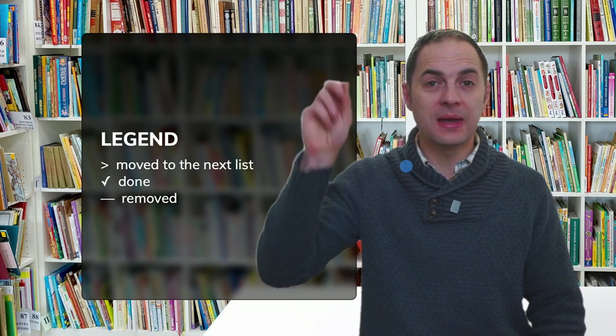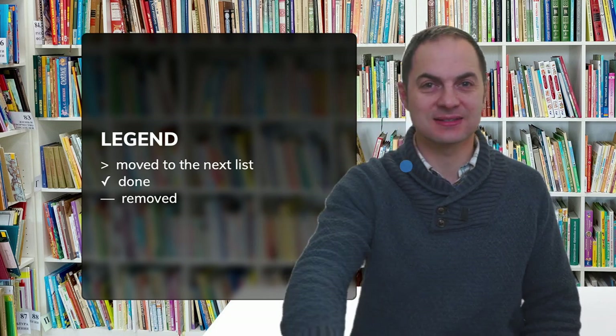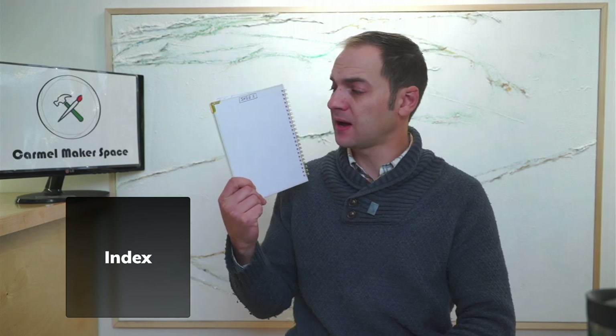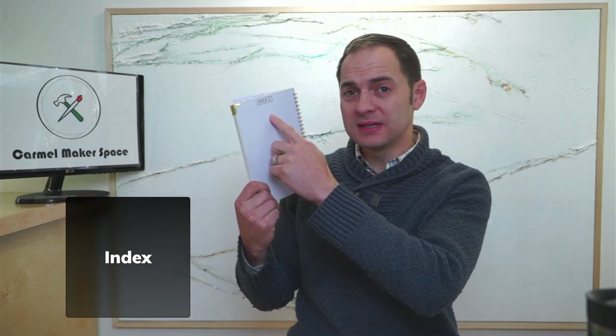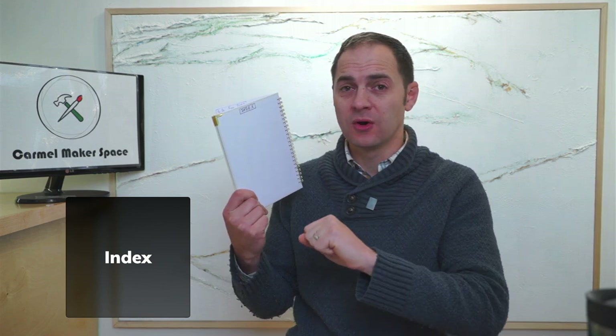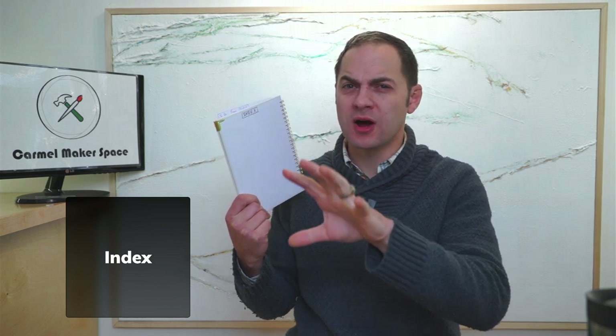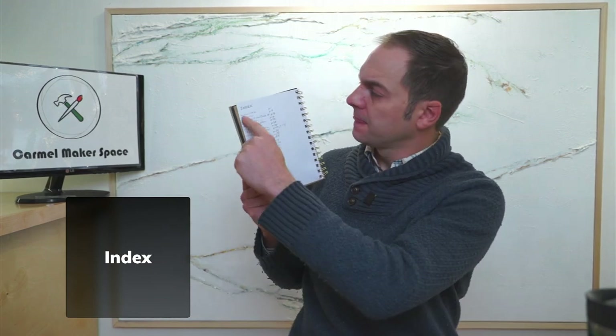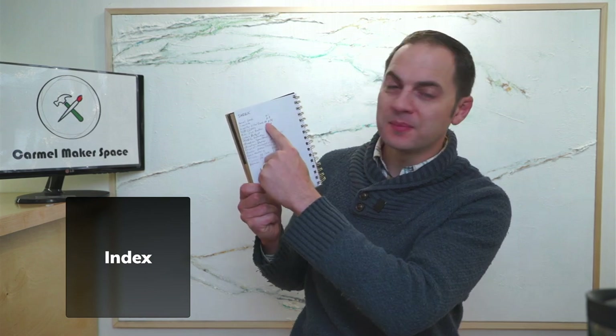I number every single page in my notebook so I can create an index. It's really easy to do: on the back of the front cover, write 'index' at the top, then keep a running tally of the name of any list you've created in your notebook — a gift list, names, meeting notes, a spreadsheet, open project items — anything you want to go back to repeatedly. Write the page number next to it, which is why it's important to write the page number in the top right corner or bottom corner of every page.